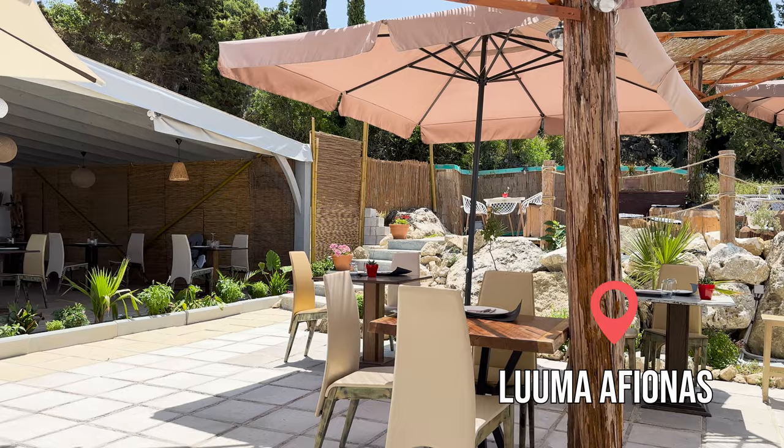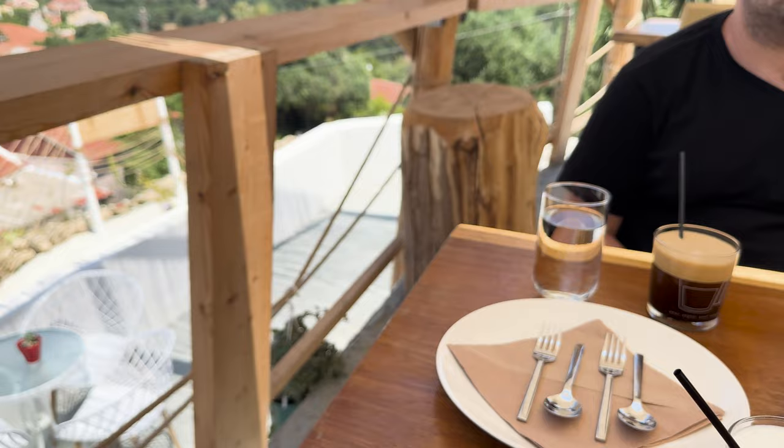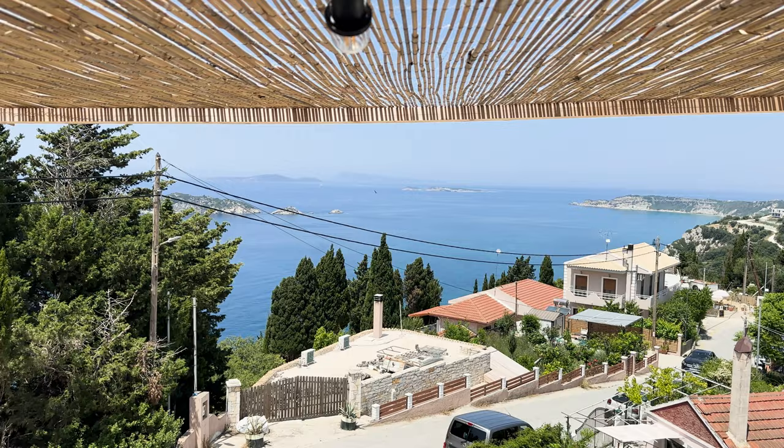We also have to mention the nearby restaurant Luma Afyonas, where in the morning we stopped for an iced coffee with wonderful views. Originally we planned to have lunch here after our climb and the food would undoubtedly have been delicious, but the prices were a bit steep.